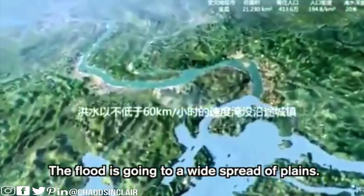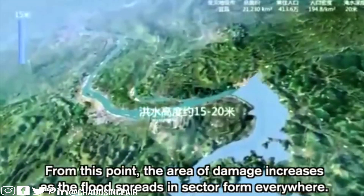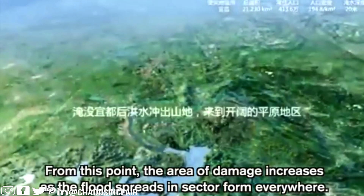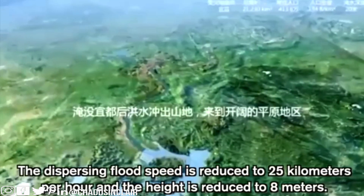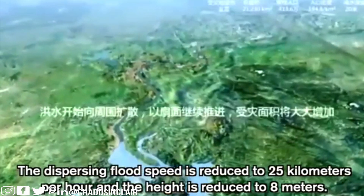The flood is going to spread across a widespread of plains. From this point, the area of damage increases as the flood spreads in a sector form everywhere. As you can see, there are buildings across the dispersing flood — its speed is reduced to 25 kilometers per hour and the height is reduced to 8 meters.